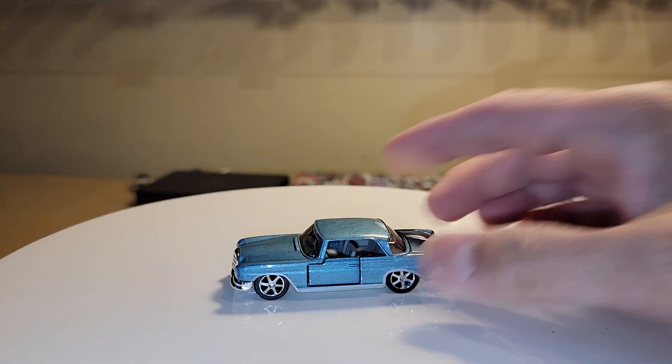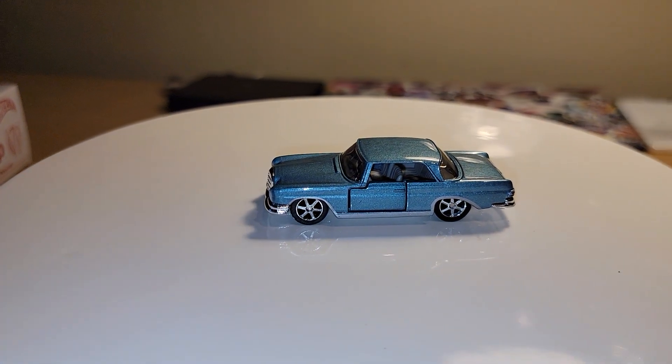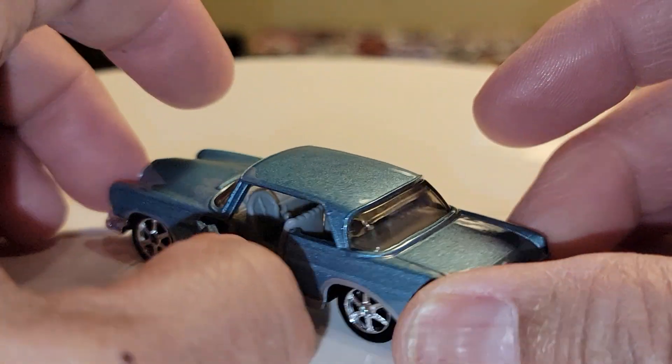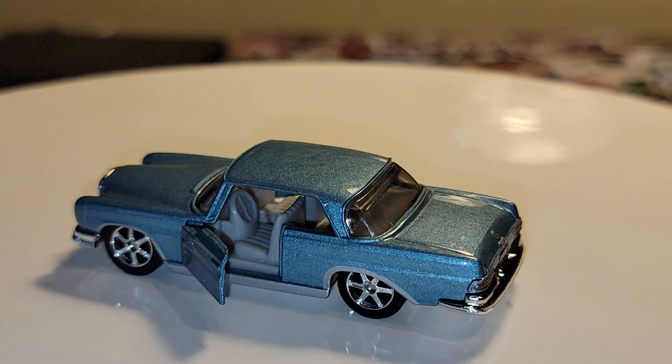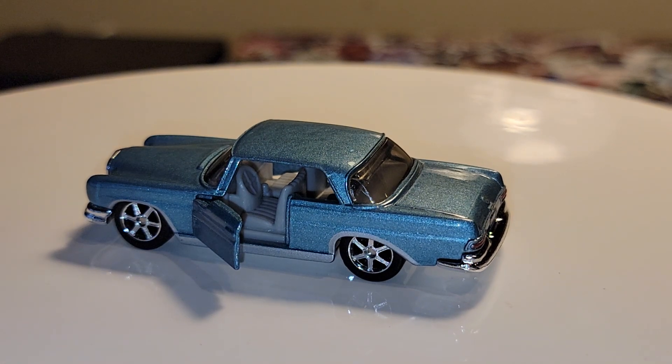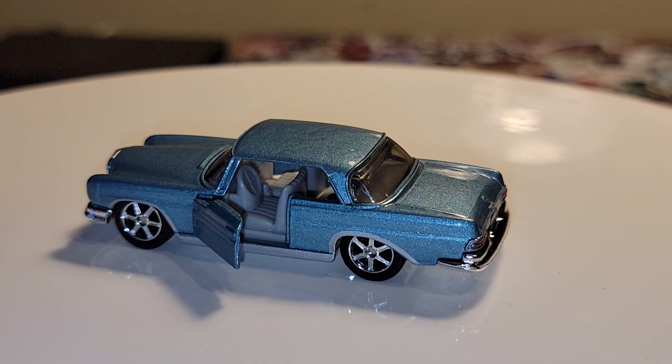These wheels are a little bit nicer — not my favorite Matchbox wheels, but they're better than the other ones we just saw. So here's this piece. It looks like it has opening doors, just like the older vintage Matchbox. Nice, again, pretty simple and straightforward — nothing really fancy.